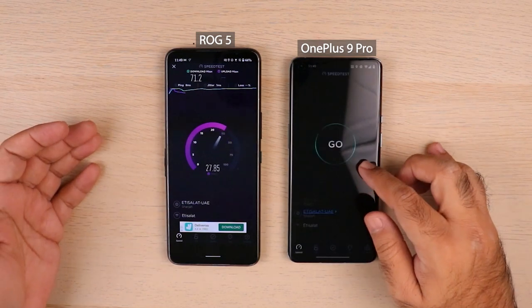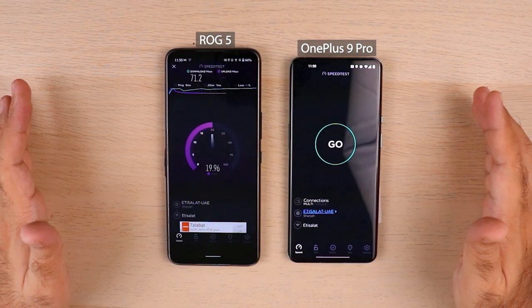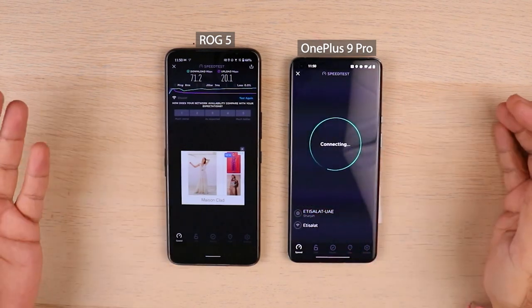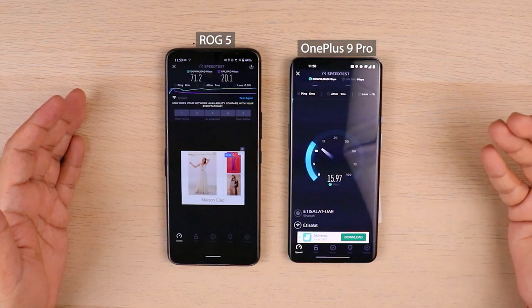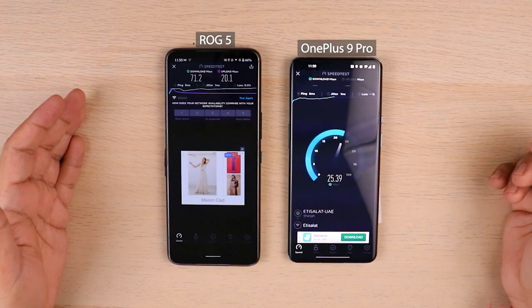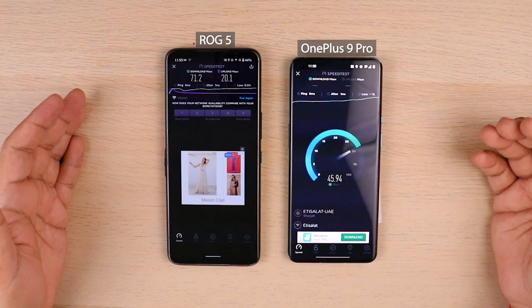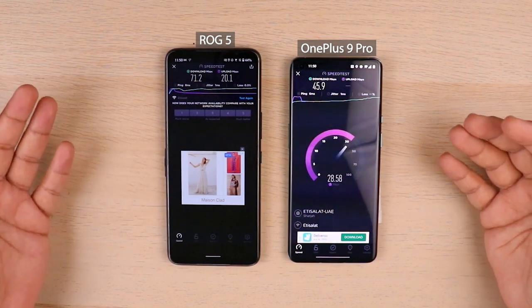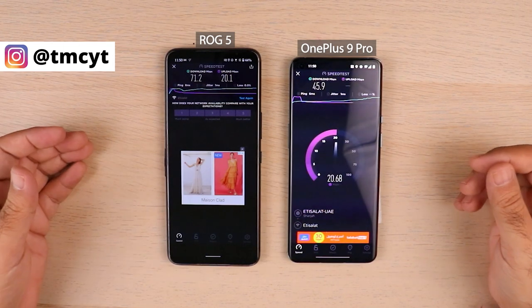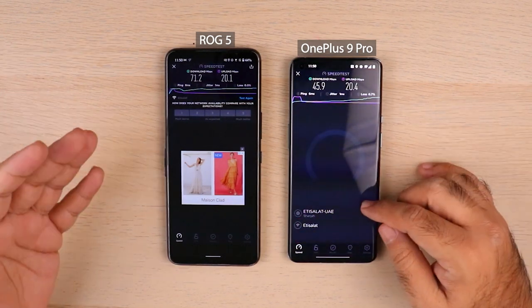We'll go with the internet speed test first. We're almost done with the Asus ROG 5, and then we'll start with OnePlus 9 Pro — both connected to the same Wi-Fi signal, so they should have very similar results. The ROG 5 scored 71 download and 20 upload. The OnePlus 9 Pro, however, is drastically lower on download — crazily down, which is quite a surprise. Upload speeds are very close, but download speed ROG 5 is way ahead.